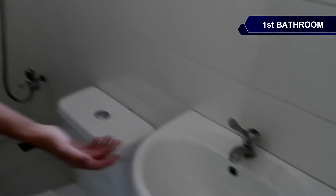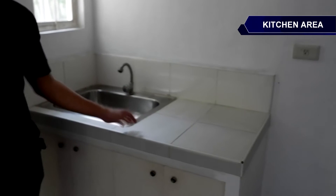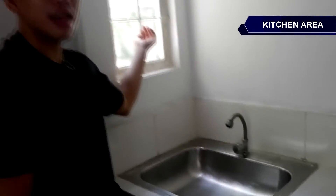Okay, let's go to our kitchen area. But before that — kapag na-turnover na po sa inyo ang Thea Townhouse, fully finished na po ang ating interior and exterior paint. So ito po yung first bathroom ng Thea Townhouse. Naka-tiles na po ang CR natin, meron po tayo ditong lavatory sink, one toilet bowl, and shower fixtures. And ito naman po yung kitchen area natin — naka-tiles na po ang kitchen area with stainless sink, stainless faucet, may staircase window, and cabinets.